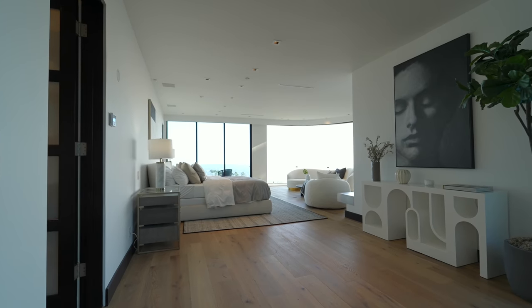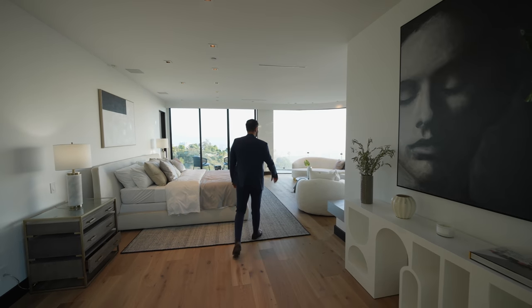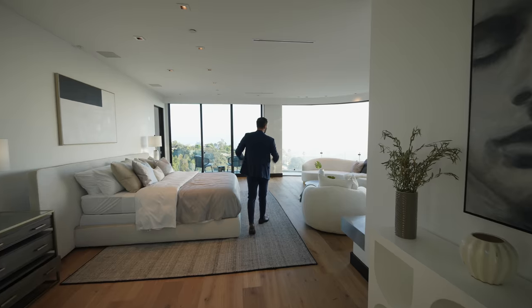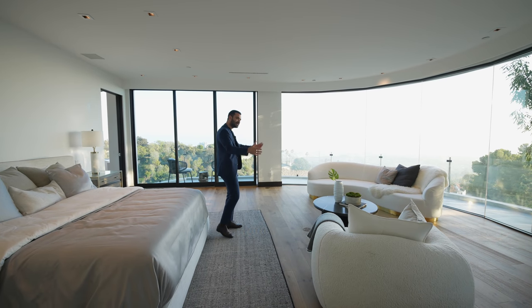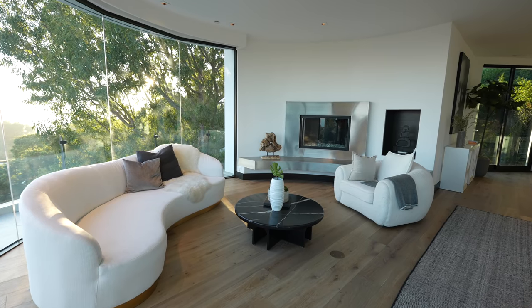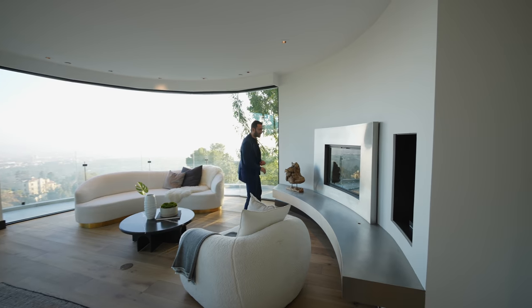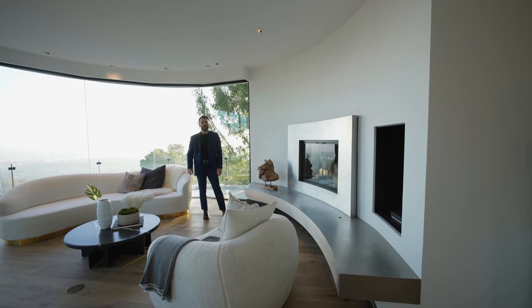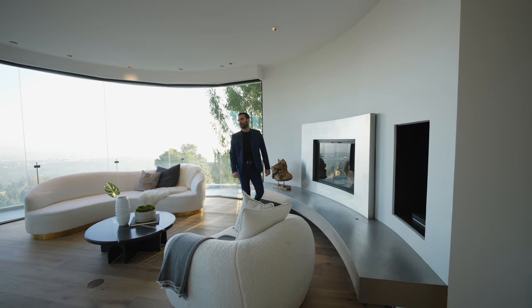As soon as you walk in, you have beautiful hardwood floors. The room is extremely spacious, and this space is all about the amazing views. King-size bed, nice seating area. I love this curved wall detail here with a fireplace, and below it is all clad with a stainless steel finish, which is something we're not used to seeing quite often. If I lived here, I wouldn't go anywhere.